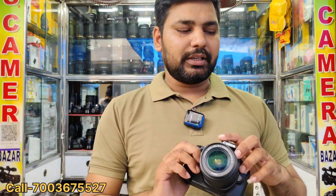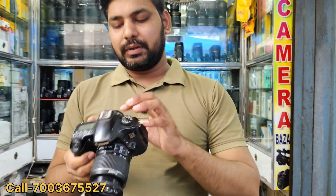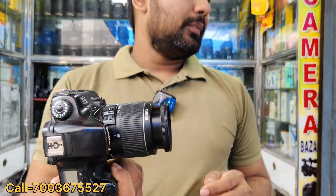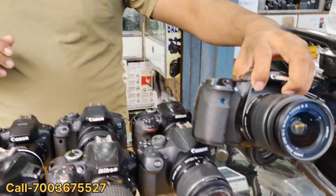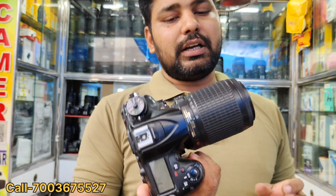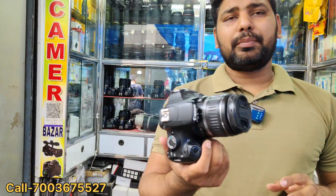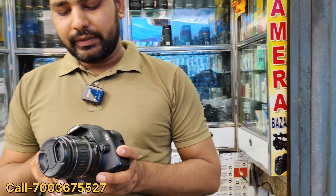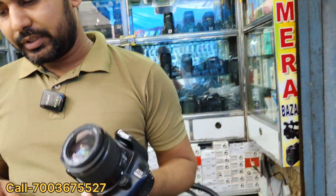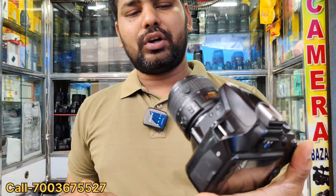We have Canon 500D, 24MP camera with WiFi. The price is 22,000. We have a RO model with a 60D rotor display camera with a mic and a box — the price is 27,000. Next we have 7200, price 25,000. We have a phone for 24,000 and 6,000. This price is 15,000 for 24,000. The 9500D is 16,500.